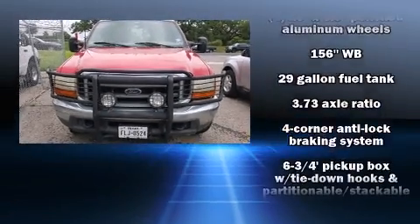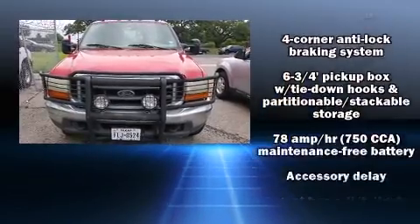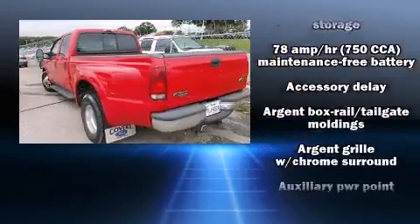Come test drive this 2000 Ford F-350. It features an automatic transmission, rear-wheel drive, and a powerful eight-cylinder engine.